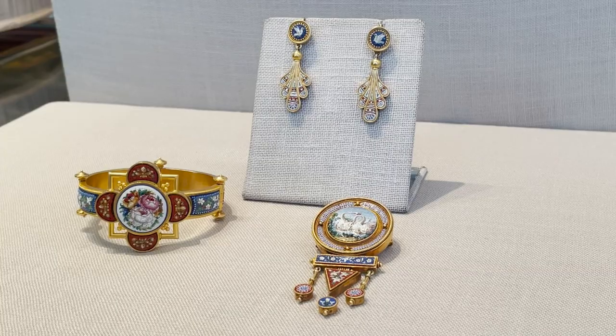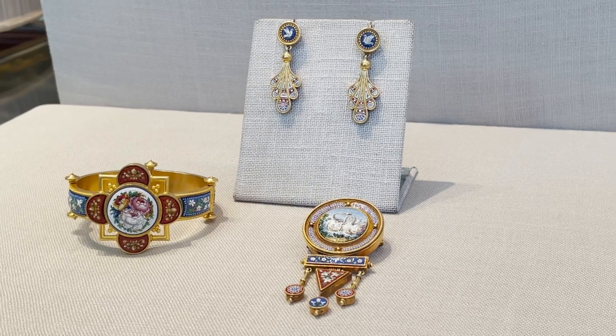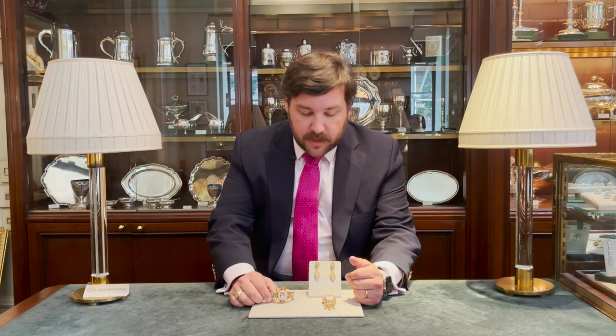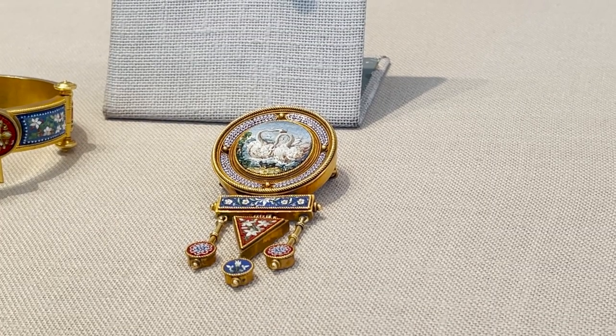The pieces I have today are all going to be late 19th century Victorian. They would build pieces of art out of these tesserae in order to make a scene, often a famous place in Italy or another type of scene. Here I have swans, birds, and flowers — very common motifs.